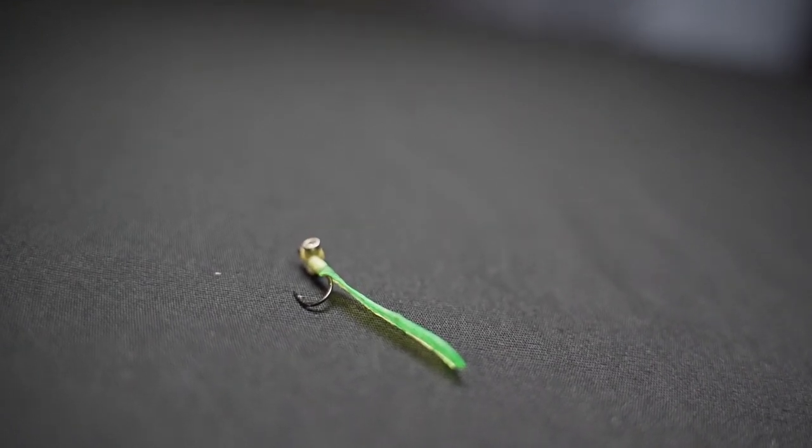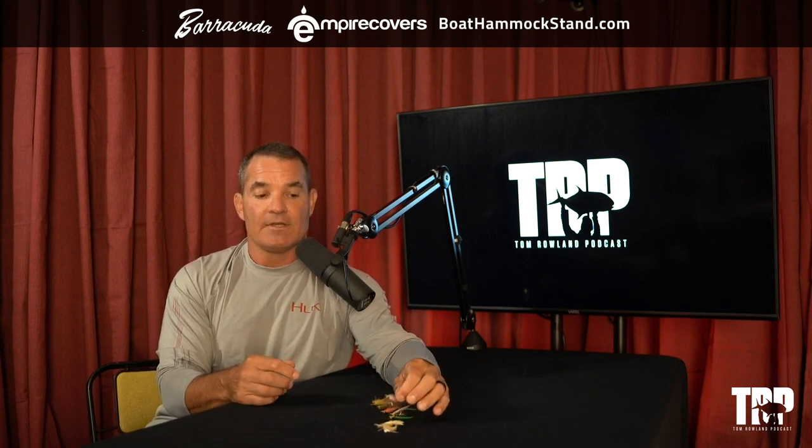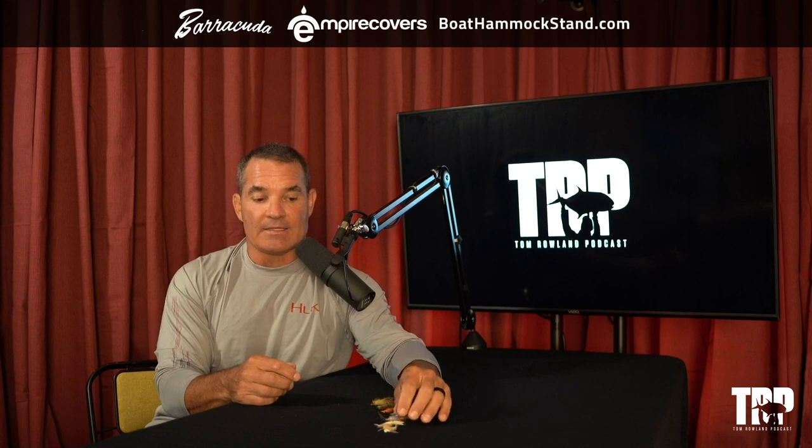Then there's the same size lead eyes on what I call the 'green worm.' The green worm is a fly I killed them with at Christmas Island. The first time I went, I saw a green worm and figured the fish must be eating it. All this is is some material like you'd see on an offshore dolphin teaser — I just lash a little bit of it to the hook with lead eyes, about a two-inch fly on a small hook with no hackle. It slips right through the water and goes right to the bottom.